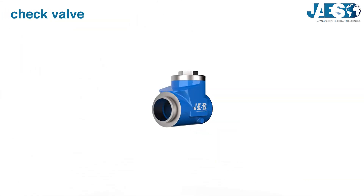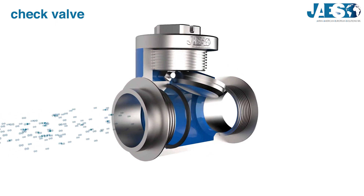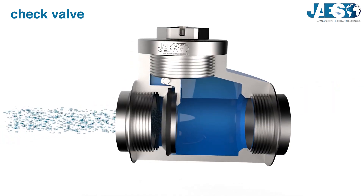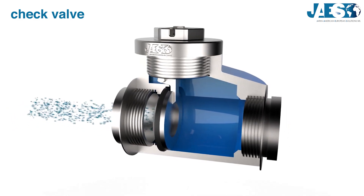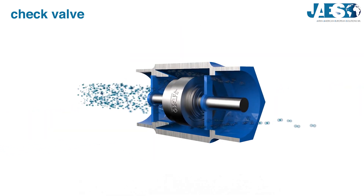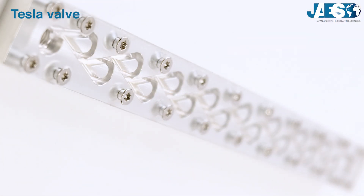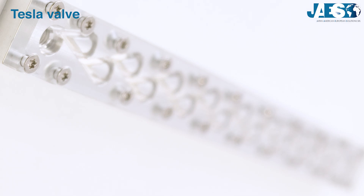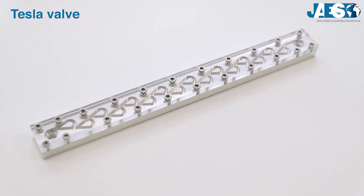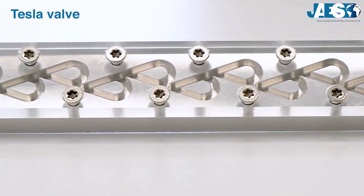Check valve, also called non-return valve: this type of valve is designed to prevent the reversal of flow. The valve is activated directly by the flow pressing, whereas any reversal of the flow will close the valve. There are several models, like the swing check valve, the disc check valve, and the ball check valve. Among these, there is a special type called Tesla valve — a fixed geometry valve with no moving parts. Thanks to several changes in direction, it creates fluid motion that allows flow in only one direction.